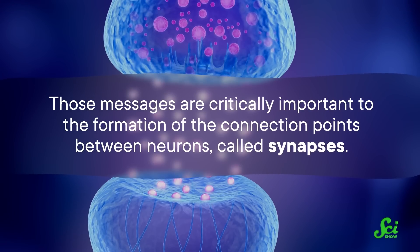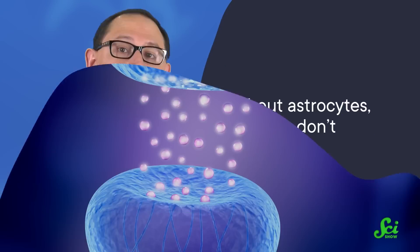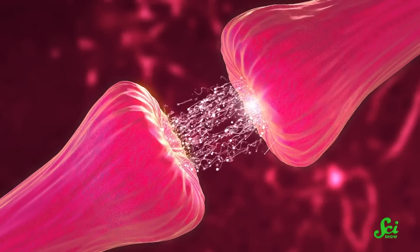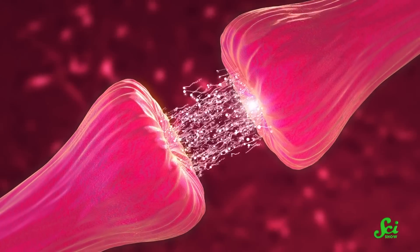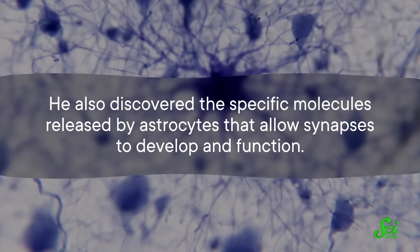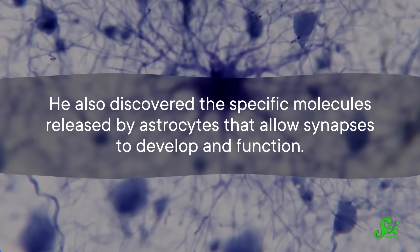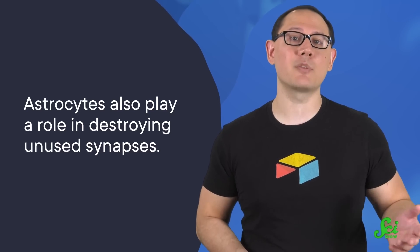Those chemical messages are critically important to the formation of the connection points between neurons, called synapses. In fact, Barris discovered that without astrocytes, synapses don't form at all. And without properly formed synapses, a neuron is unable to communicate with other cells — and without the ability to communicate, a neuron is useless. He also discovered the specific molecules released by astrocytes that allow synapses to develop and function. And on the other side of the synapse lifecycle, he discovered that astrocytes also play a role in destroying unused synapses, both by themselves and by teaming up with microglia.